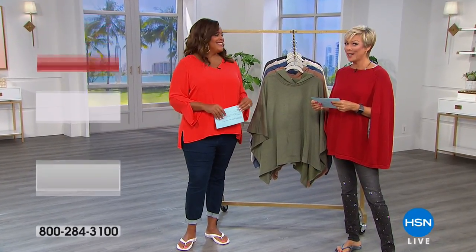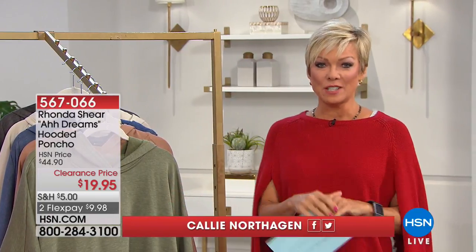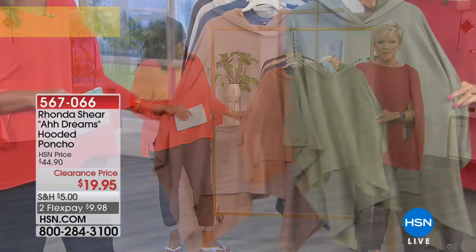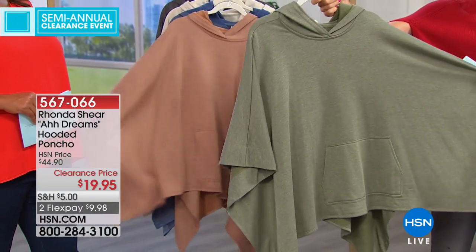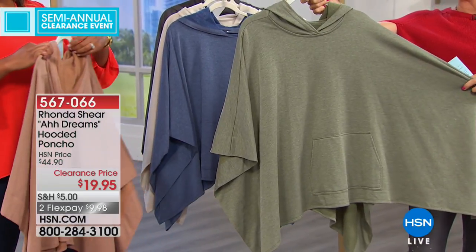Hi, we're still here! I'm Calli, this is Debbie, and we are having a blast. If you're a fan of a sale, you are at the right place at the right time. All of our favorite fashion designers are represented throughout this 24-hour event. We've got another 20 minutes or so together. We're going to talk about a Rhonda Shear garment next — only $19.95 on sale, 55% off, and this is definitely part of her Dreams collection.